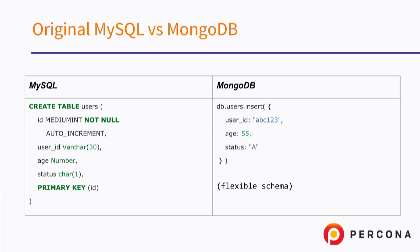How many of you are using MySQL and MongoDB at the same time? And not using MySQL at all? So you probably should have some MySQL experience. Who is not using MongoDB?